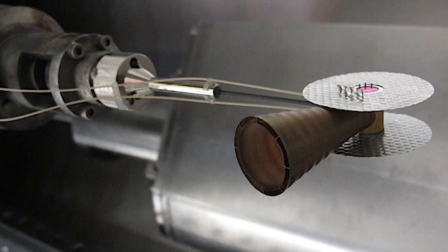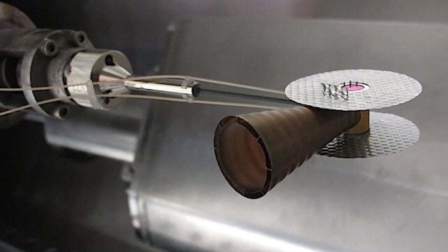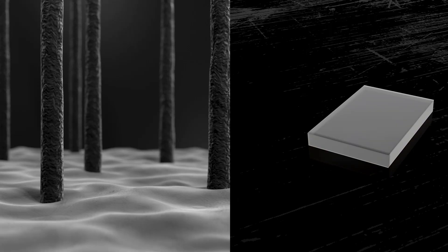HED experiments try to deliver a large amount of energy into a small volume, so we're forced to use very small targets. For ramp compression experiments, we use precision machined targets. These targets are thinner than a hair on your head.